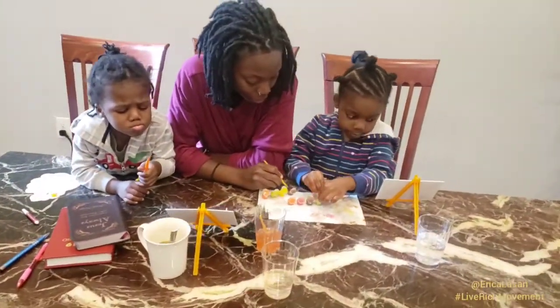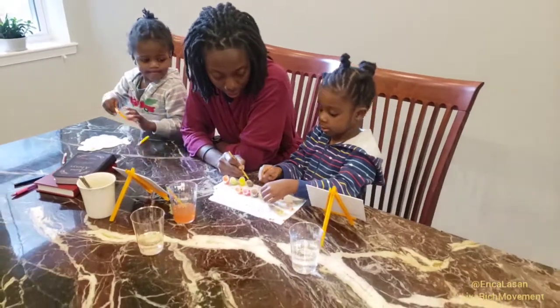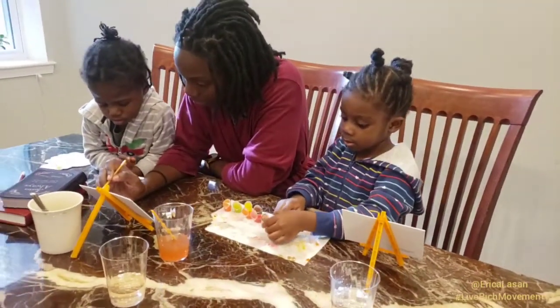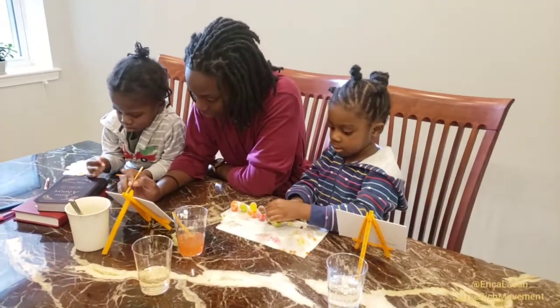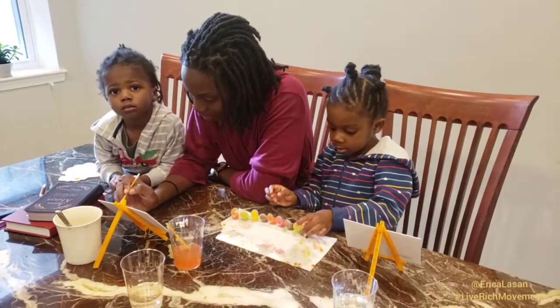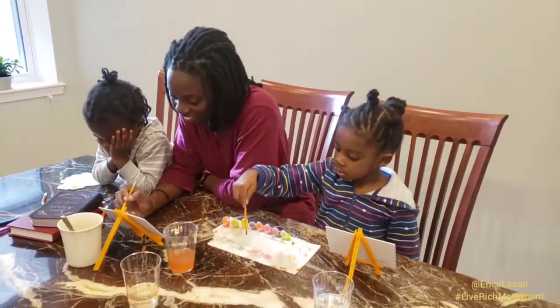Each set was a dollar — it came with the easel, the canvas, paints, and brushes. There were even some wooden ones that just came with markers, in case you don't want to deal with the mess. It's an awesome idea for some fun that takes a really long time if you're trying to keep the kids occupied while also allowing them to exercise their creativity and imagination.